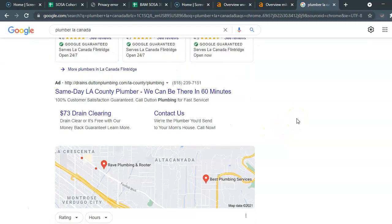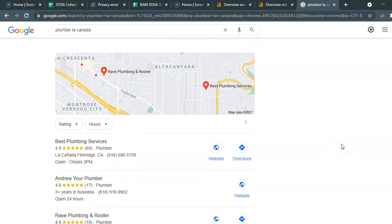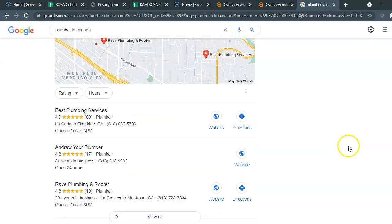At the top you're going to have Google Ads, which we can definitely do for you if you're interested. Below that you're going to find the map pack — this is basically a Google My Business listing that has been optimized.